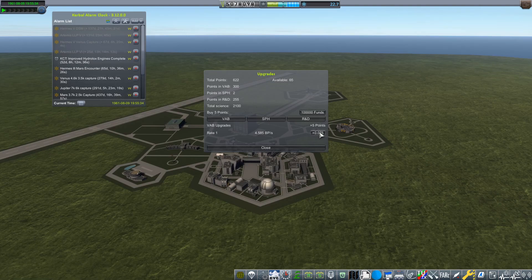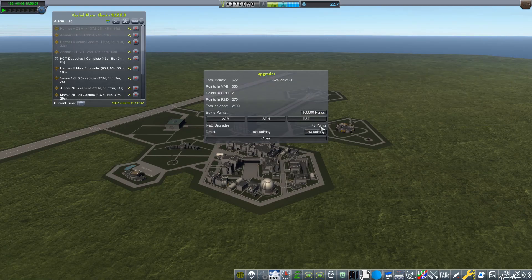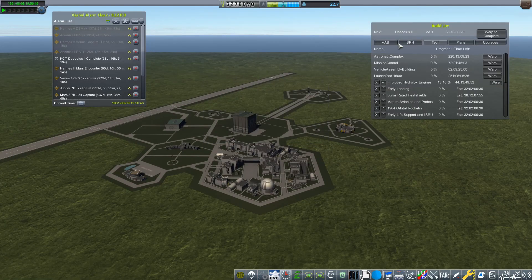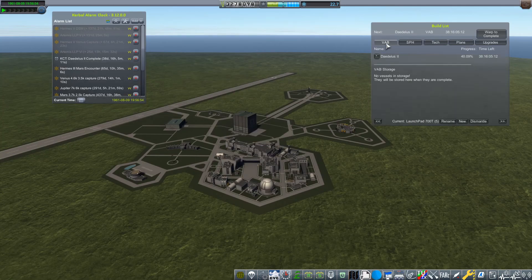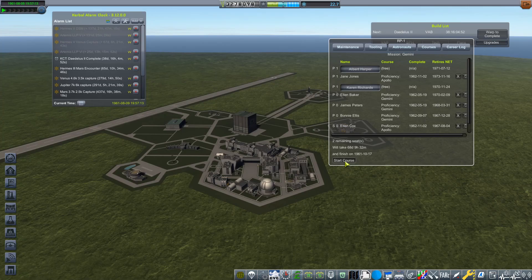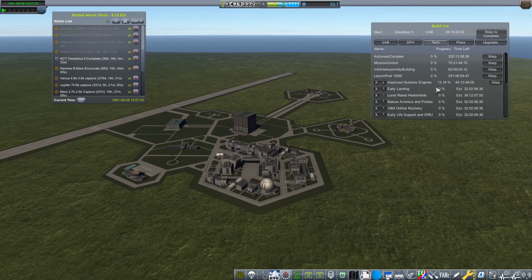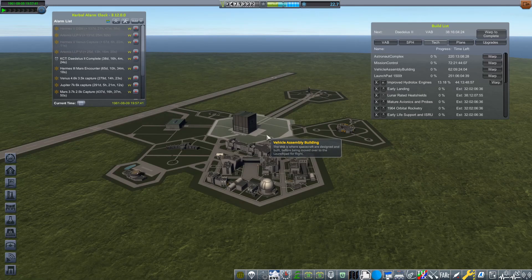That gave us around 13 million funds in total, which we've used to basically upgrade our space center to the max. We've upgraded mission control, the astronaut complex, and put more funds into research and development and the vehicle assembly building. And we've gone and built a 1500-ton launch pad, which we're obviously going to need if we want to get to the Moon with humans on board.